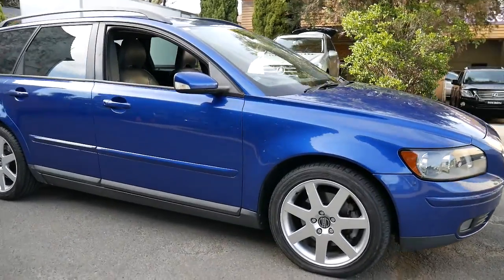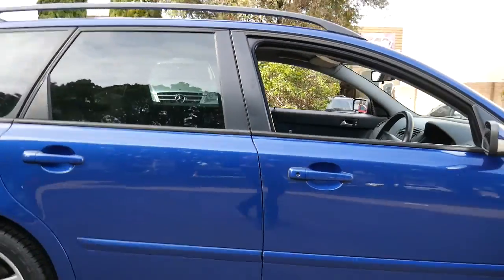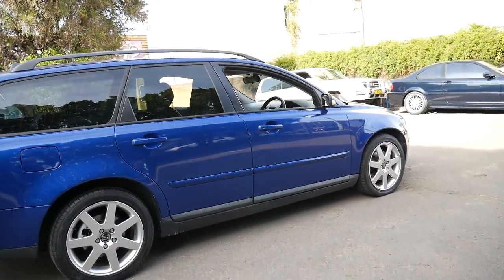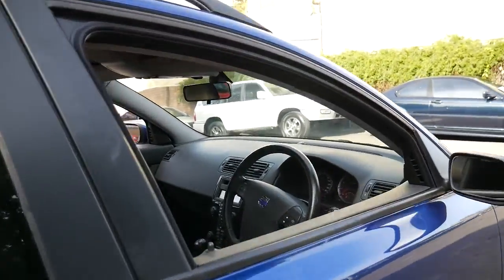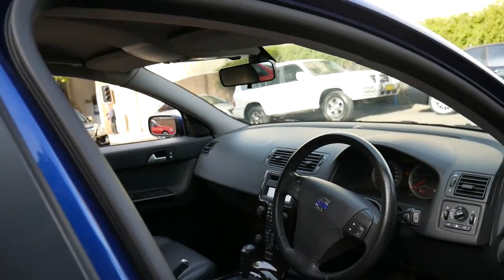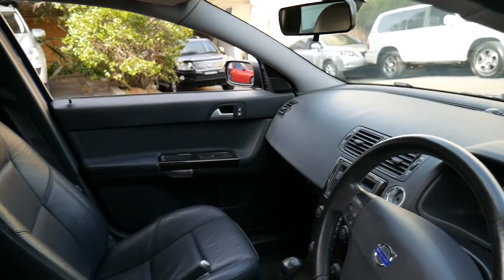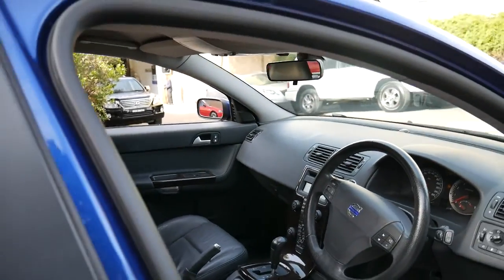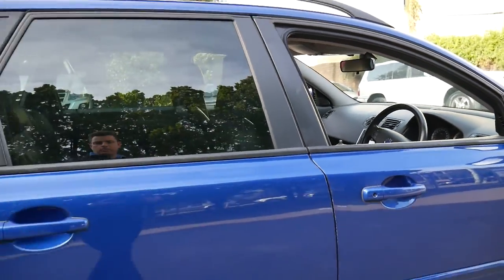We've been selling a number of these Volvo V50s and this one's quite unique because of the colour. It comes in this beautiful metallic blue with charcoal leather interior. It's done 115,000 kilometres, but if a Volvo is well looked after it's easily capable of two or three hundred thousand kilometres before any major works.